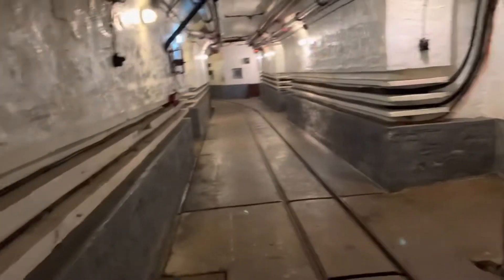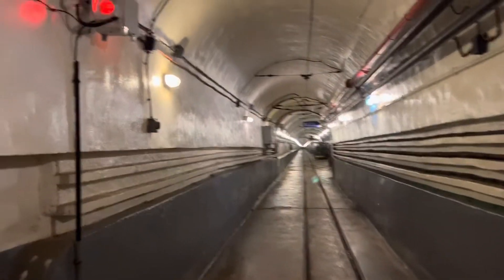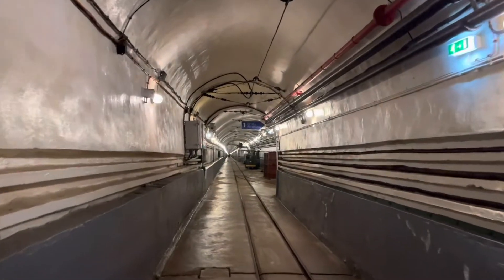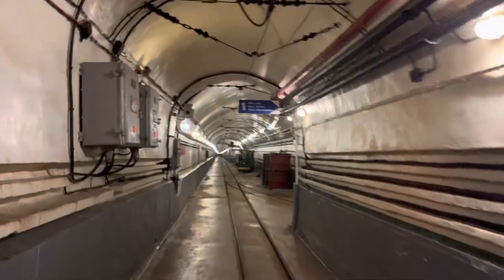There are a lot of tunnels in the bunkers, as you can see here. The best way to experience the bunker is to follow the instructions given at the entrance, or you'll see them displayed along the way as you walk through.